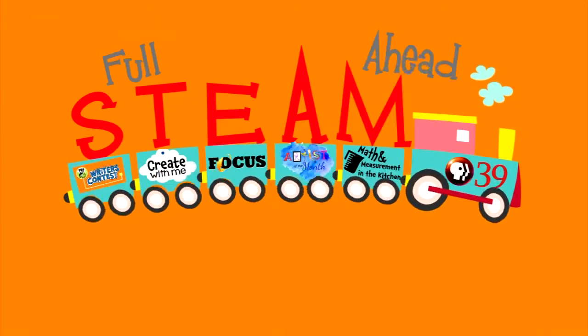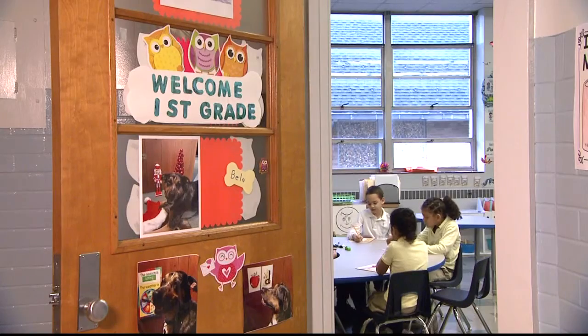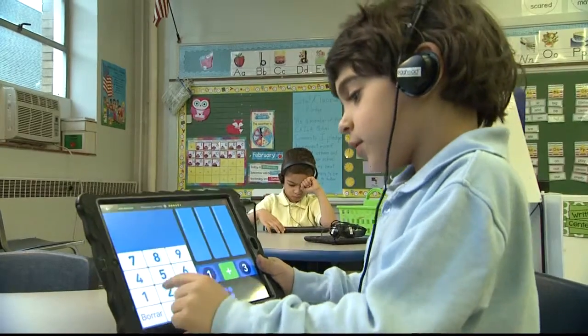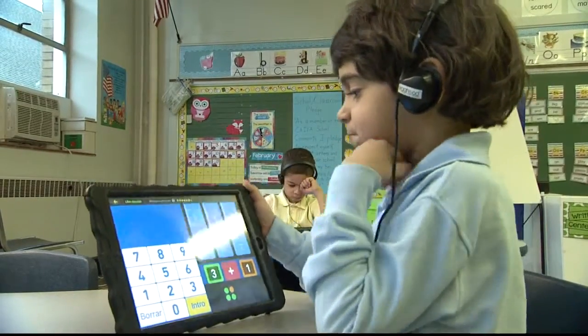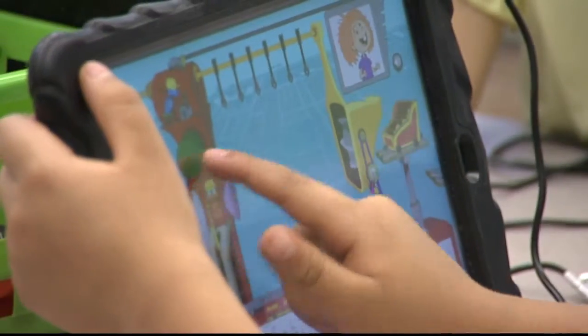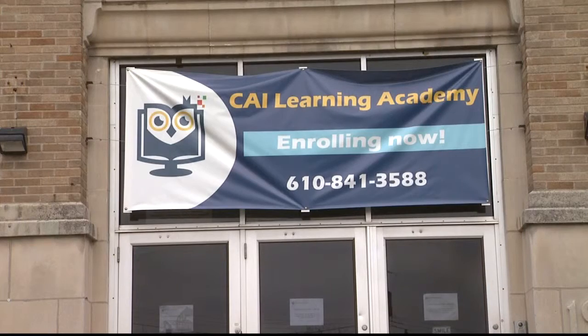Inside these kindergarten and first grade classrooms, school subjects like reading, writing, and arithmetic involve the Apple iPad. What's to them a toy, but we all see it as an instructional tool for them — a tool used to infuse technology into the classroom — an idea at the core of CAI Learning Academy in Allentown. The goal is to, in a very small way, kind of re-engineer education, specifically here in the Lehigh Valley.